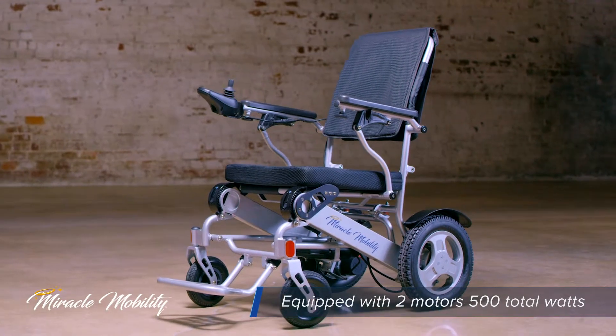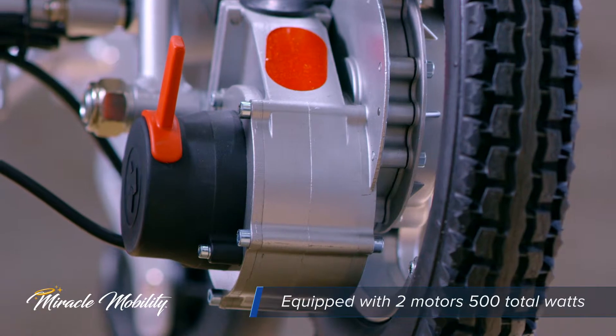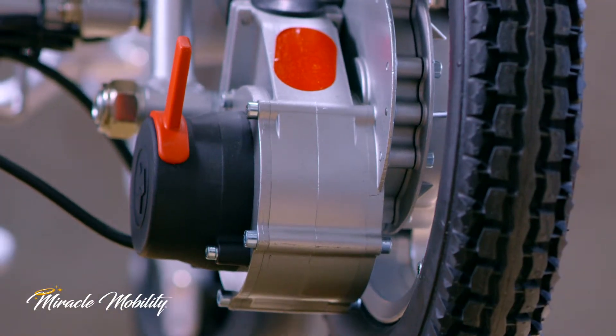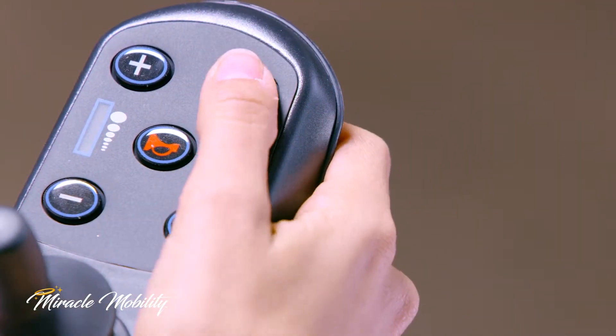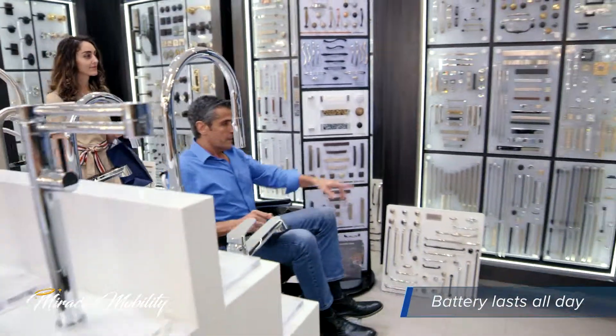The Freedom Series Gold XL Wheelchair comes equipped with two electromagnetic brushless motors, the same technology found in bullet trains today. Incorporating the latest technology, the battery is powerful enough to last an entire day's use and will alert you when it's running low.